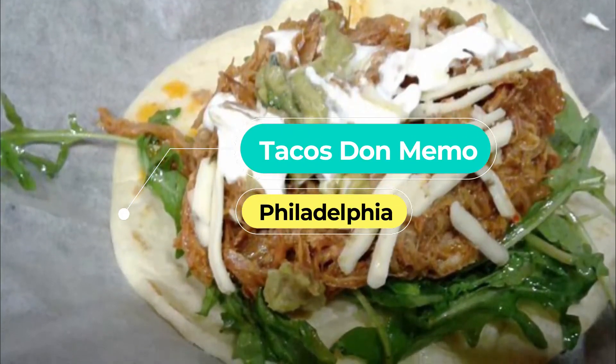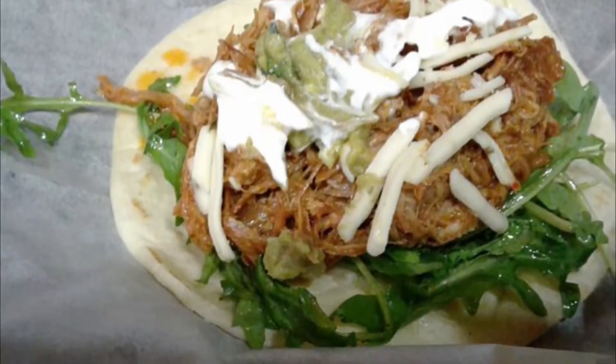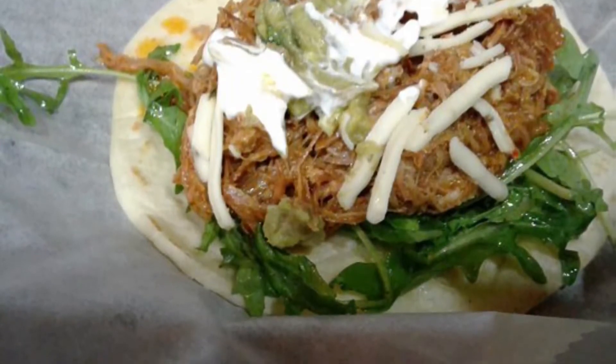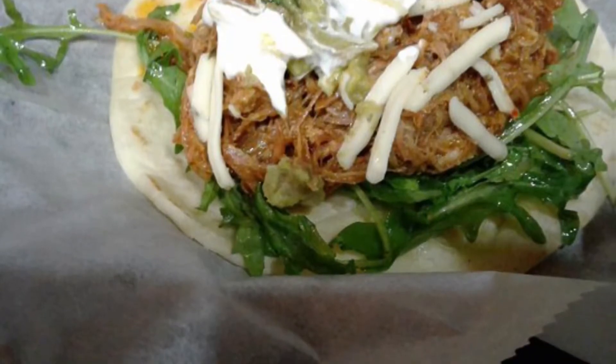Number seven: Tacos Don Memo. Located near the campus of the University of Pennsylvania, Tacos Don Memo is one of University City and Philadelphia's favorite taco trucks. This Mexican food truck serves authentic tacos and burritos, among other Mexican street fare.